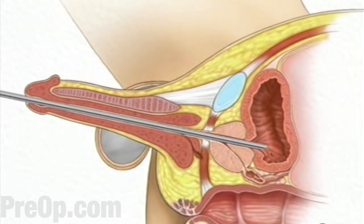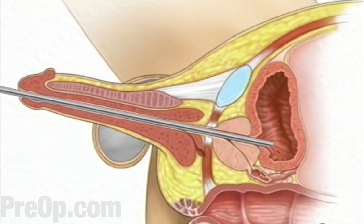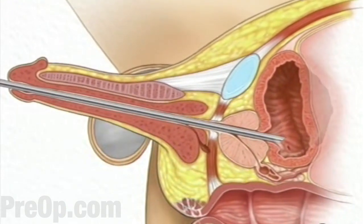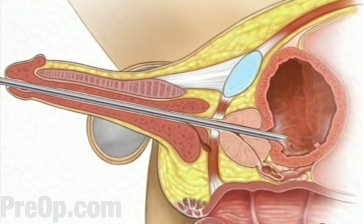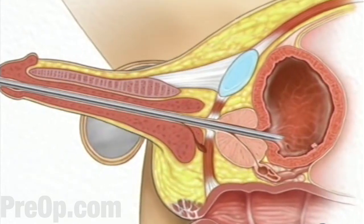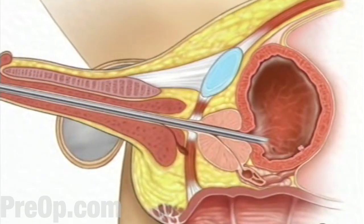When the cystoscope reaches the back of the penis, your doctor will pull the penis downward in order to create a straight path into the bladder. Once the cystoscope is inside the bladder, your doctor will inject a small amount of water through the cystoscope and into the bladder. The water serves to expand the bladder, helping your doctor to better examine the interior. It also helps by washing away any blood or remaining urine.